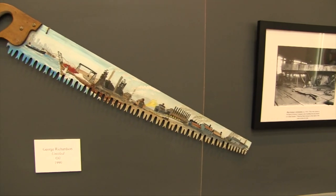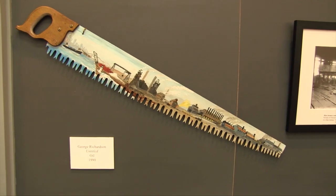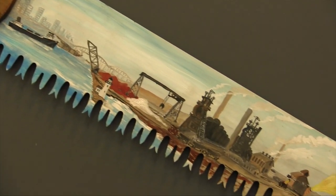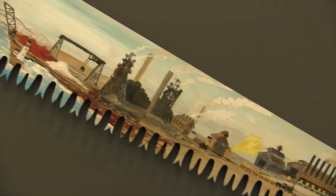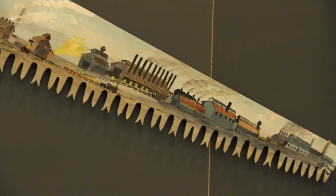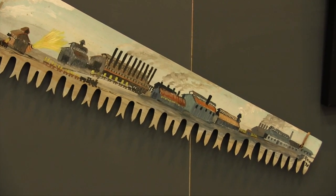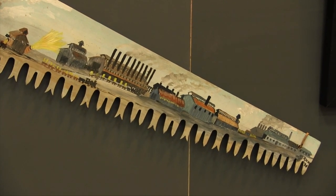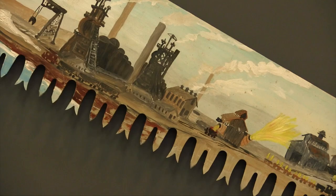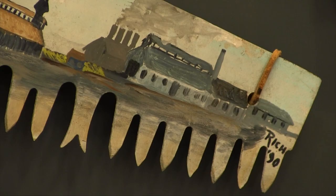One of the more unique pieces in the collection is this scene painted on a handsaw, which shows the steel making process from beginning to end. The work was created by George Richardson in 1990. He began painting after his retirement from the Youngstown Sheet and Tube Company in 1975. Painting on canvas got a little too expensive, so he started painting on whatever he could find, and this saw is one of them.